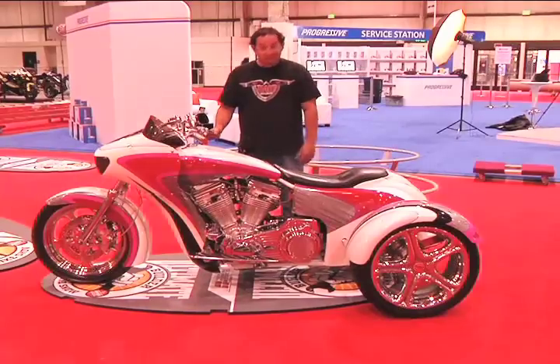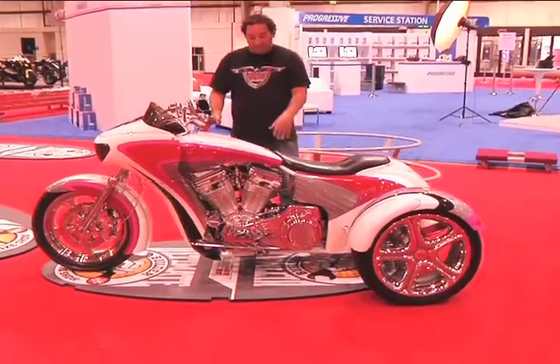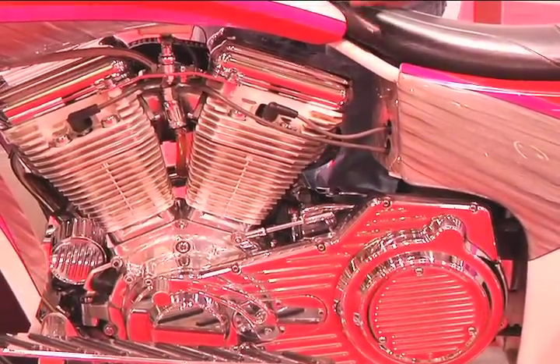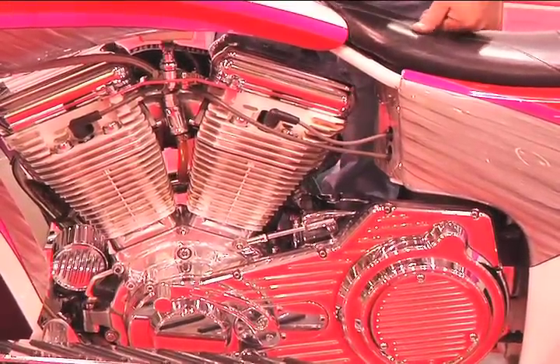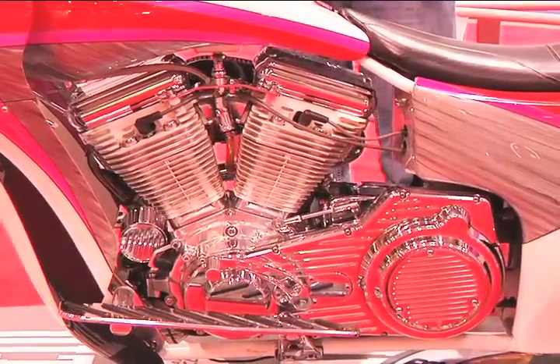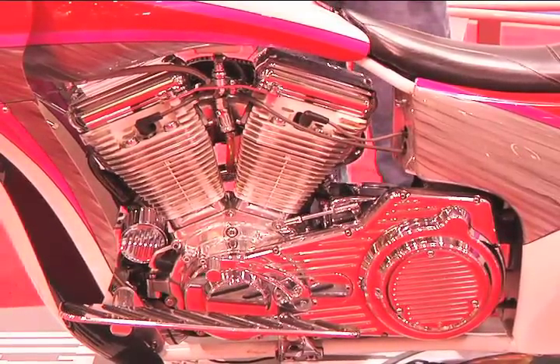Tell us about the engine. What enhancements are we seeing? It's an S&S motor with Edelbrock aluminum heads. It was 103 cubic inches, bored out to 109. And that's about all I know about the motor — it goes fast.